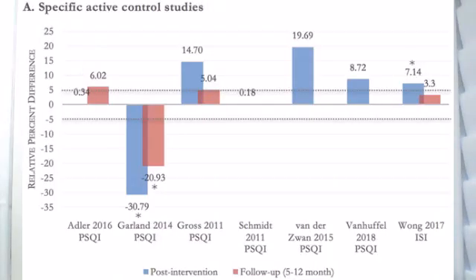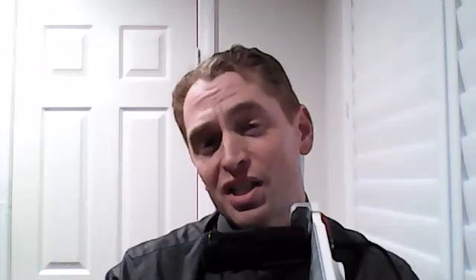Number 10: reduce stress with meditation. Stress and racing thoughts at night can disturb sleep, and this meta-analysis on numerous studies on mindfulness meditation to improve sleep quality showed that most of them demonstrated improvement after the intervention. Please let me know in the comments what works for you — do you have any other suggestions? What is your ideal sleeping temperature, and do you have suggestions for future videos?